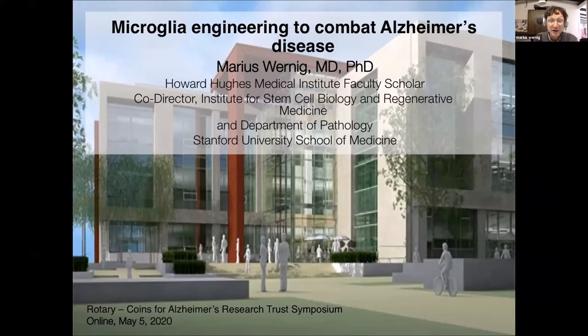By way of background, I'm a clinician scientist working at Stanford. In my clinical life, I've actually trained as a neuropathologist, so I've seen a lot of brains in autopsy that were unfortunately affected with the disease. In my science life, I'm a stem cell biologist — we try to use stem cells to find new cures and better understand human diseases. We are located in the beautiful Stem Cell Institute at Stanford.